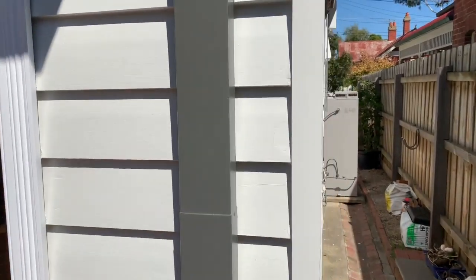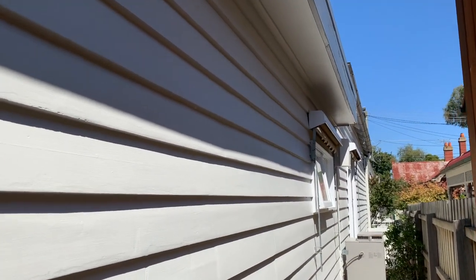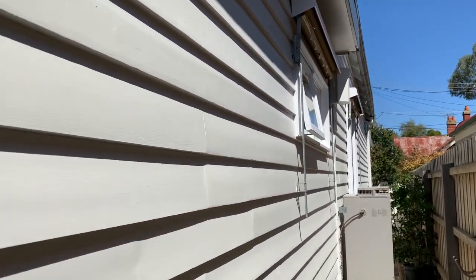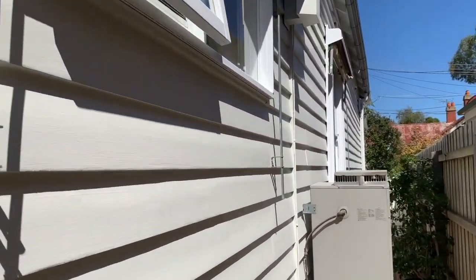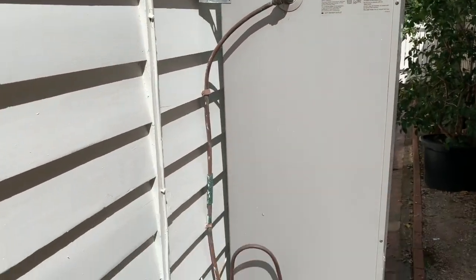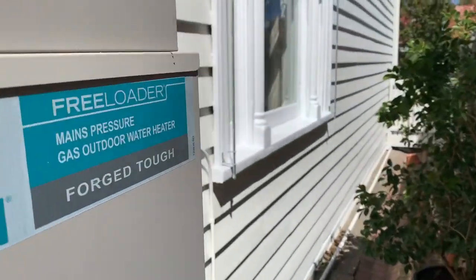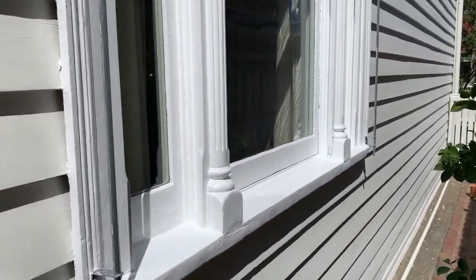The old Colorbond gutters are very easy to paint, and this side was the most weathered side and it had the most damage. Behind the hot water service there was a lot of rotten weatherboards, so we had the plumber come in and remove the hot water service for a day. We replaced the weatherboards and then had the plumber come back and reinstall it.